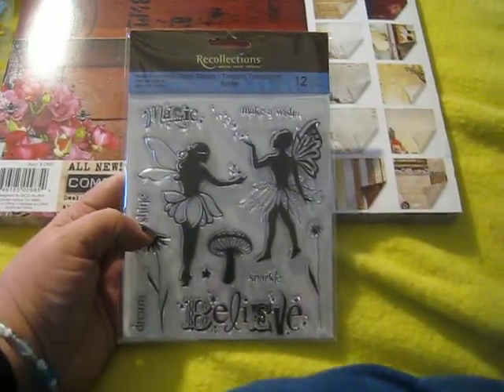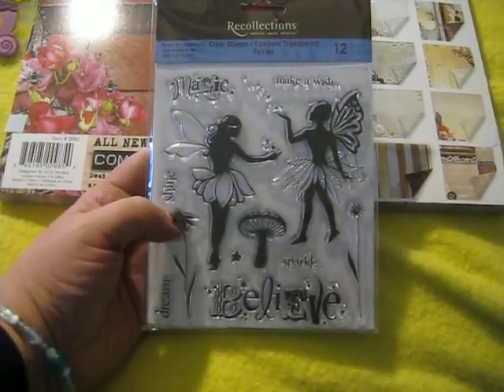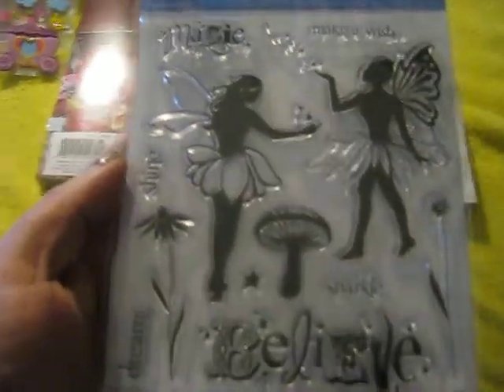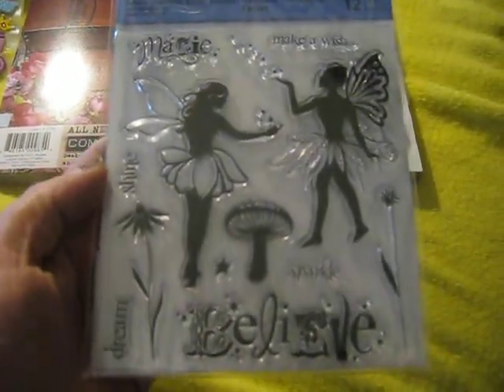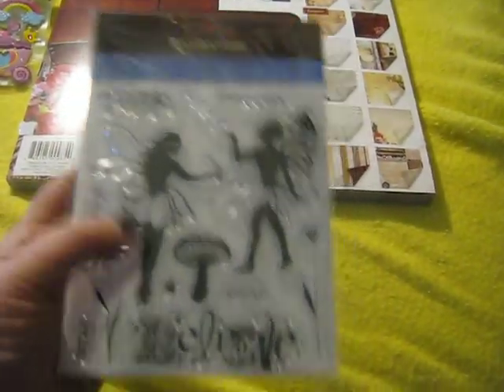Then I went to the clear stamps. I wanted something vintage, but Recollections didn't have anything vintage, which was kind of surprising. But I saw these fairies and I thought, oh those are gorgeous — so I got them. I think they're beautiful. It says believe, dream, sparkle, shine, magic, make a wish. They're just gorgeous — can't wait to try them.